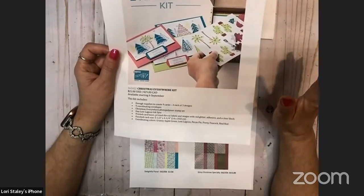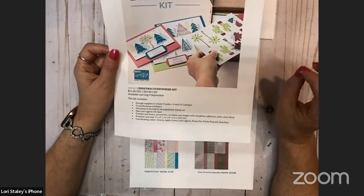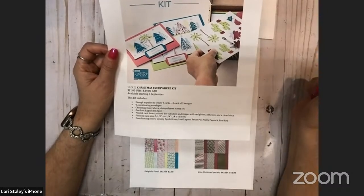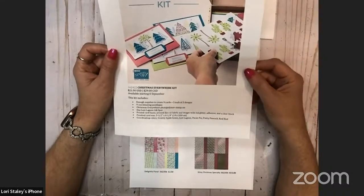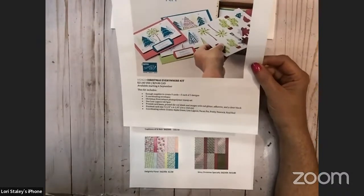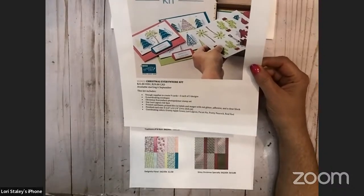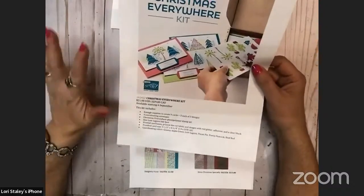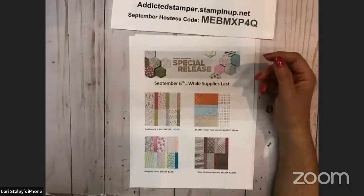If you like non-traditional Christmas cards, or if you have friends in southern states or out west, we've got some palm trees and some cactus on here, and some different colors — granny apple green, pretty peacock, real red, lost lagoon maybe. This kit is available in the online store in the kit collection section.